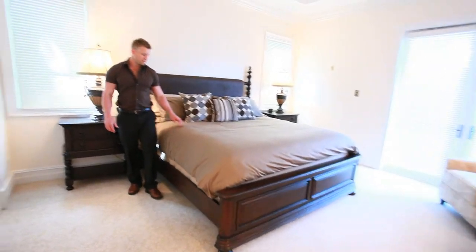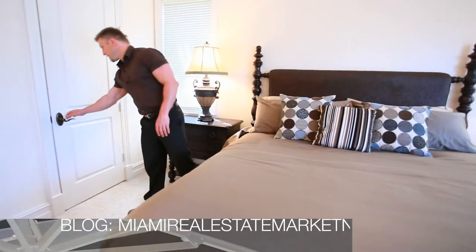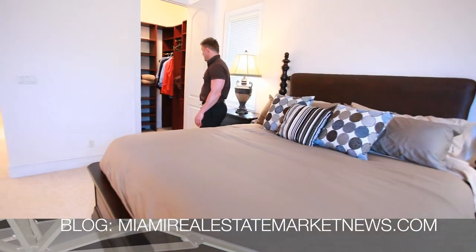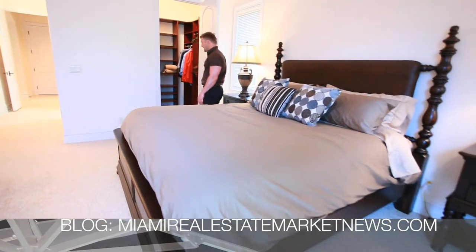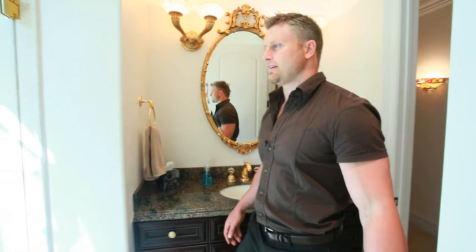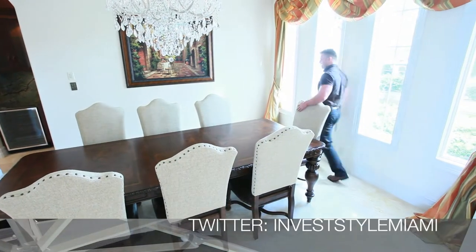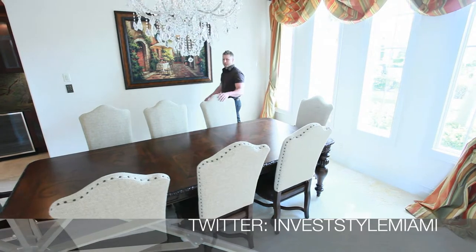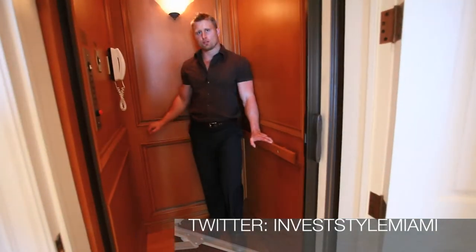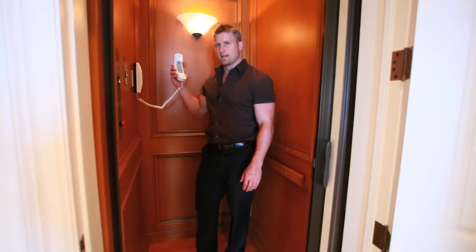This is our downstairs guest bedroom, complete with linens. We have a walk-in closet where you can put your luggage and clothes. Each room is complete with its own private bath and shower. Here's our formal dining area, which comfortably seats eight people. The home is also equipped with an elevator for those that need it and a telephone.